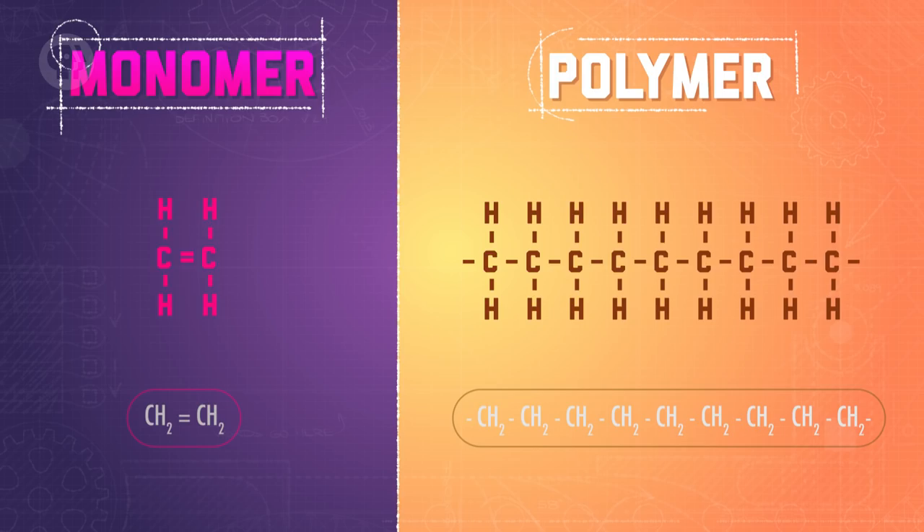Polymers are materials made up of long, repeating chains of tiny molecules known as monomers — a class of molecules that can react with others to form much larger molecules. In a polymer, monomers are repeated over and over again until there are hundreds, thousands, or even millions of them in a long line.